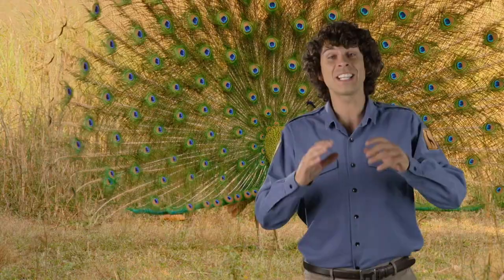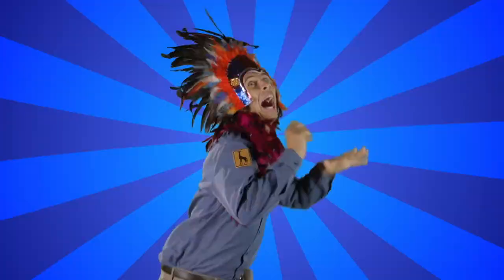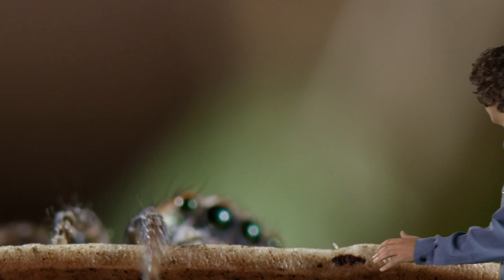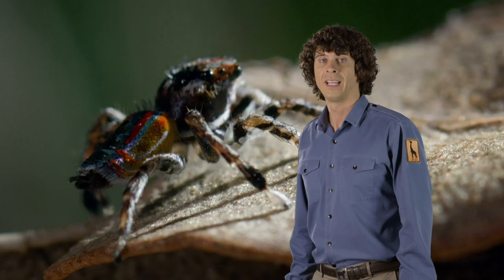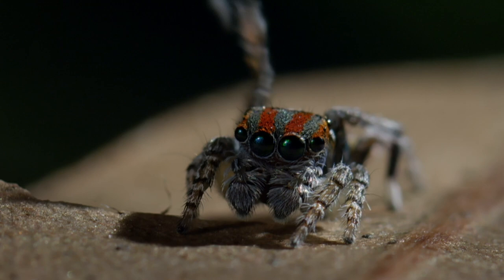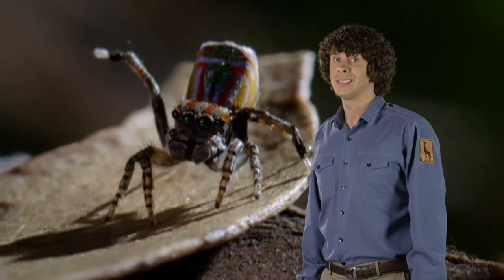Peacocks have some of the fanciest feathers in the animal kingdom. This is a peacock jumping spider, named because of its bright colours and fancy displays. It's only tiny — no bigger than a grain of rice. But it's a fantastic dancer. It shows off its best moves and displays its beautiful peacock-like fan. But if it's not successful, the female is going to eat it — so it literally is dancing for its life!